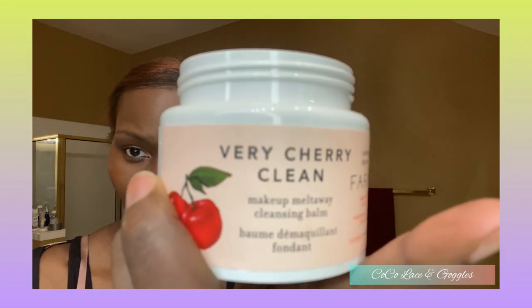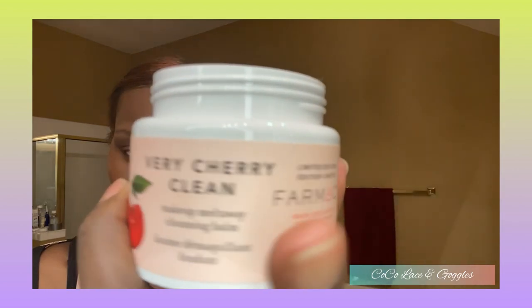Hi Cocoa beauties! As promised, I am here to show you my night skincare routine. First I will put on my Pharmacy Very Cherry Clean — I use this to take off makeup.